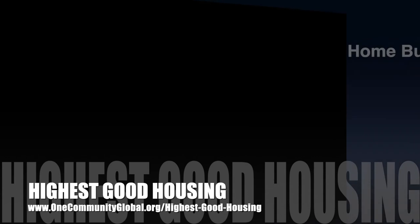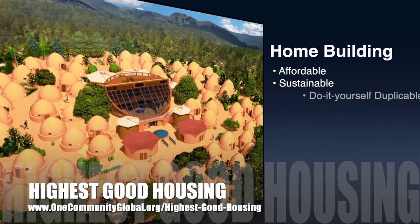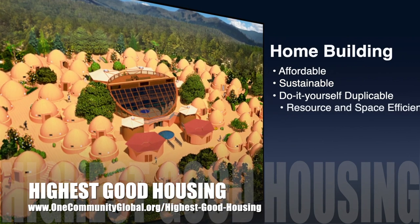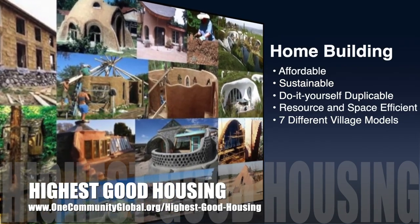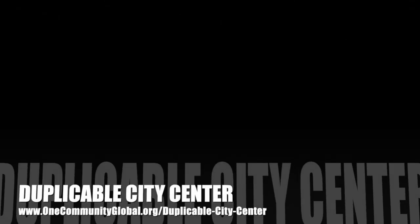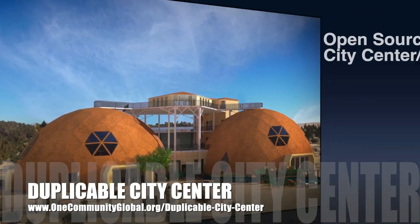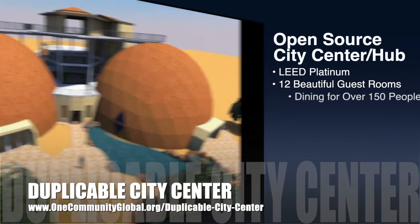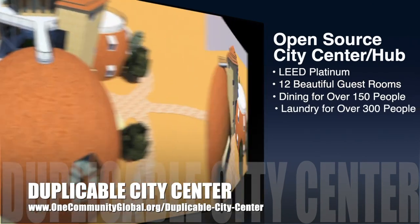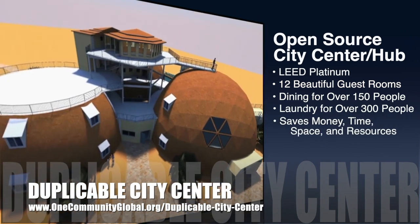The One Community approach to Highest Good Housing is eco-artistic home building that is affordable, sustainable, do-it-yourself duplicable, resource and space efficient, and consists of seven different sustainably constructed village models. One Community is also creating an open source duplicable city center. It is designed to be LEED Platinum certified, provide 12 guest rooms, dining for over 150 people, and laundry and recreation space for over 300 people, all while saving money, time, space, and resources.